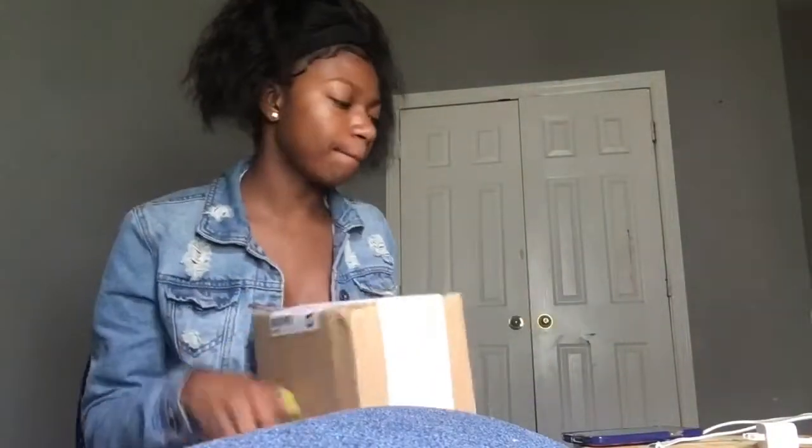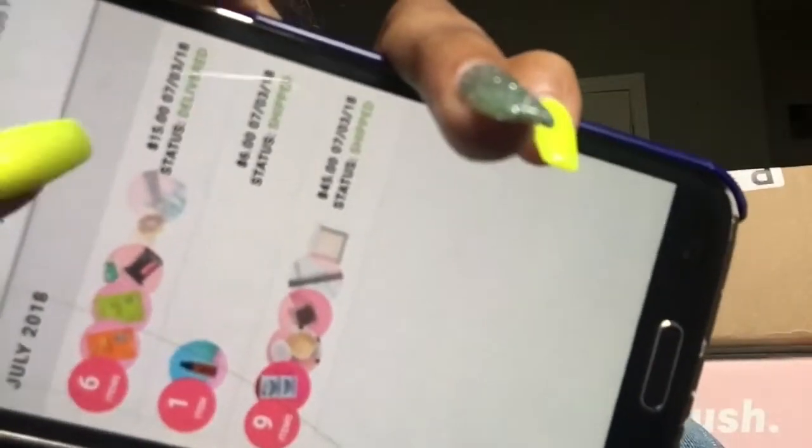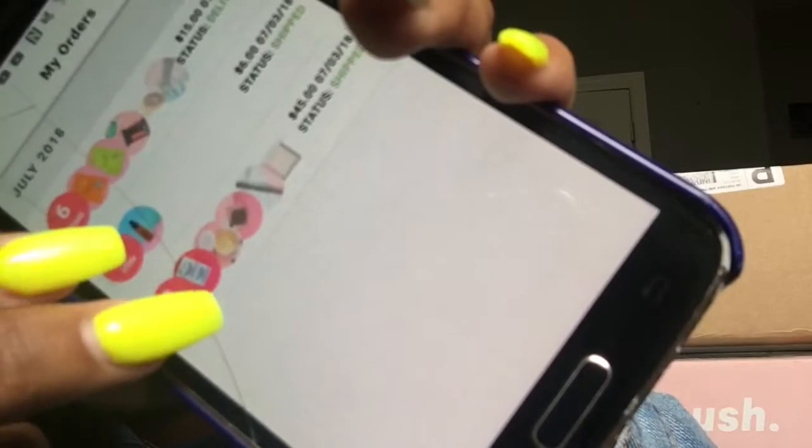My dog back here trying to get some food, but you're not getting there. So yeah, I have two boxes. I'm going to use this little crispy phone to show y'all. As you can see, only one of the orders says delivered, and the other two say shipped. But I think this foundation that I ordered came with this order, so it's one box — the second box. We'll see what happens.